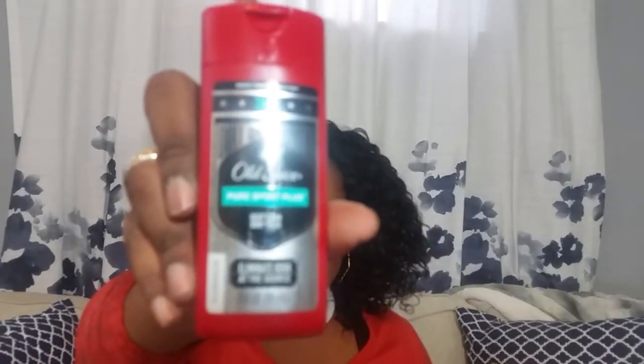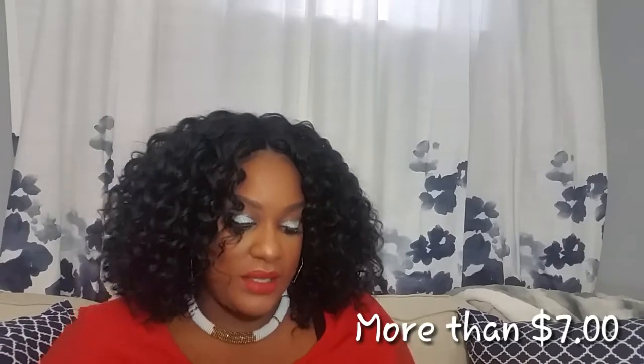They put in the Dirt Destroyer Pure Sport Plus Eliminator Old Spice, and they put in an Old Spice Swagger — a two-in-one shampoo and conditioner. And for seven bucks I think everything in here is less than seven dollars worth, so that's amazing.